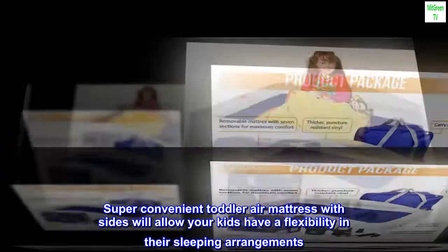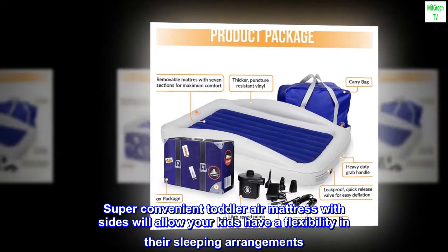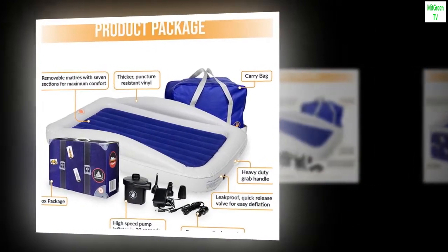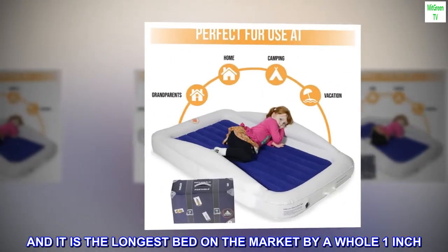The Toddler Air Mattress with Sides will allow your kids to have flexibility in their sleeping arrangements. And it is the longest bed on the market by a whole one inch.